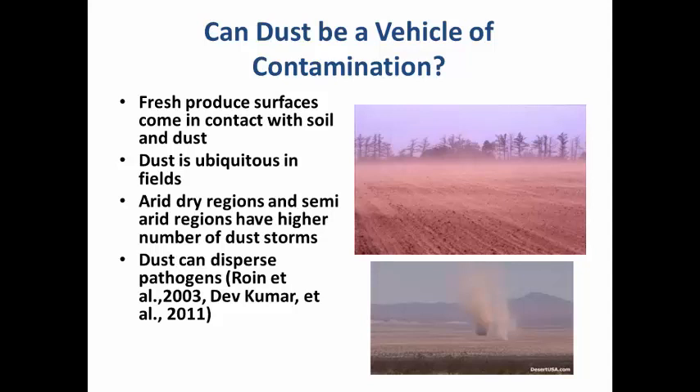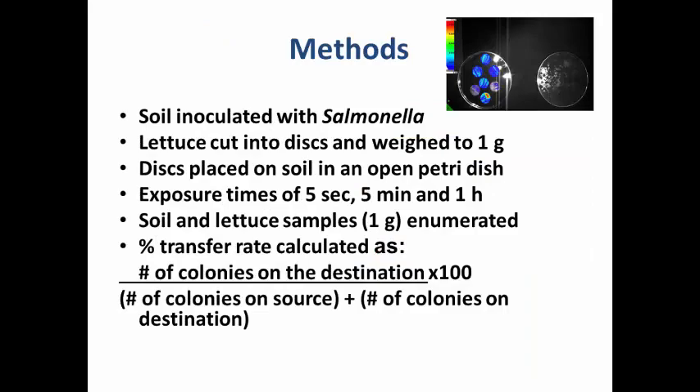Previous studies have shown that dust can disperse pathogens. My postdoc did work using tomatoes, creating artificial Salmonella-contaminated dust deposited onto tomato blossoms. Salmonella was able to persist on tomato blossoms, and when fruit developed from these contaminated blossoms, he was able to recover small numbers of Salmonella from internal parts of the fruit. So it is possible that dust can be a vehicle. For our methods, we used Salmonella and both organic and conventional soil from iceberg lettuce fields in Yuma, Arizona, inoculated with bioluminescent Salmonella.